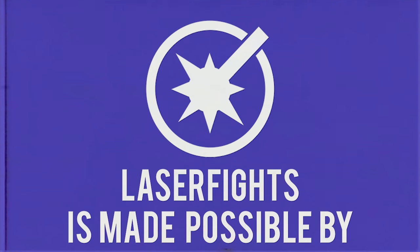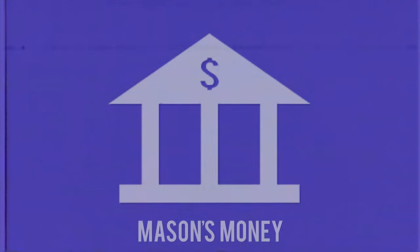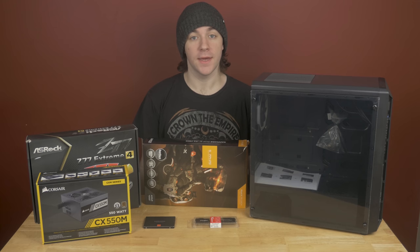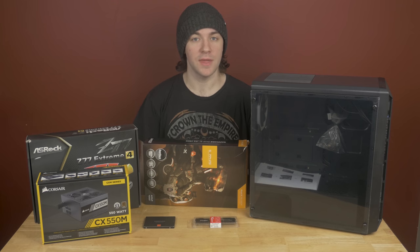This program is made possible by Mason's Wallet and patrons like you — thank you. Hey guys, so I know I normally do console gaming related stuff, but today I decided I want to build a PC.